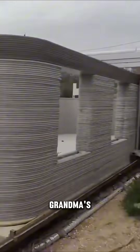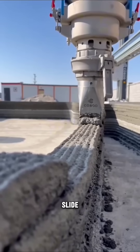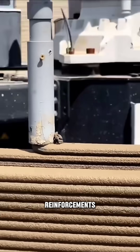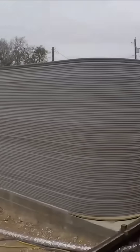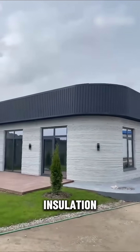This ain't your grandma's construction site. The walls are hollow, making it easy to slide in plumbing and electrical wiring, and the steel reinforcements give it strength. Plus, it's soundproof and energy efficient, thanks to the spray foam insulation.